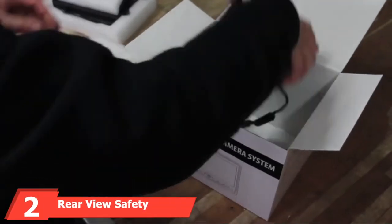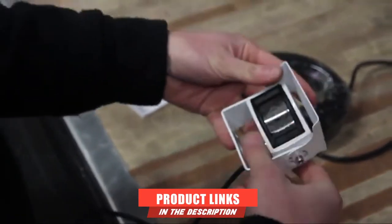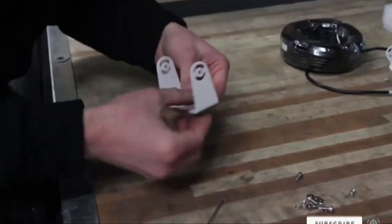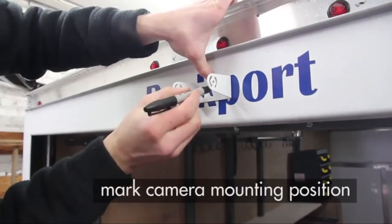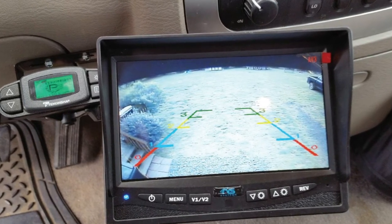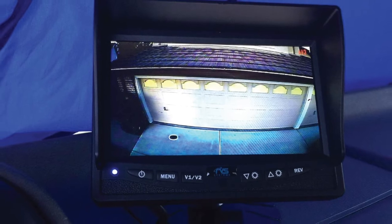At number 2, we have the Rear View Safety Backup Camera System with a 7-inch display, designed specifically for large vehicles like business fleets or commercial trucks. It comes equipped with 66 feet of cable. Being a wired system, it has no interference problems and supports ports for up to 4 cameras. All video feeds display on the 7-inch unit monitor with labeled buttons to switch between cameras. It comes with only one camera, but extra cameras can be purchased separately.